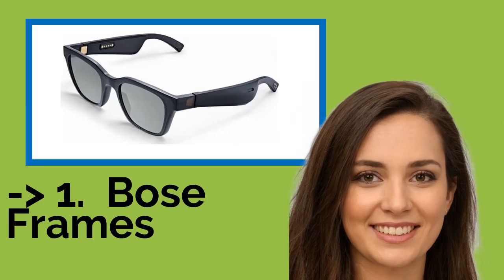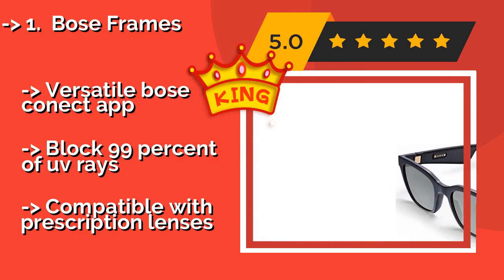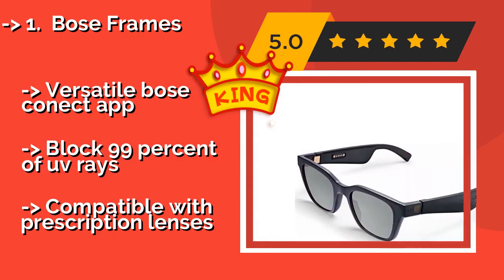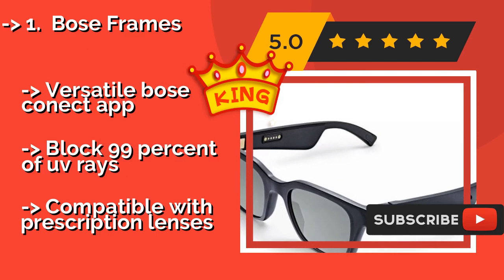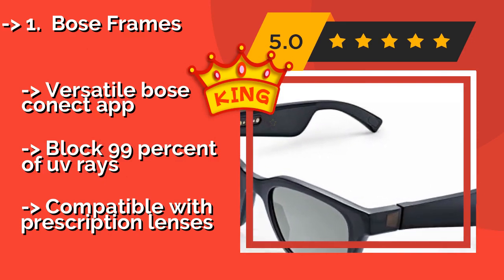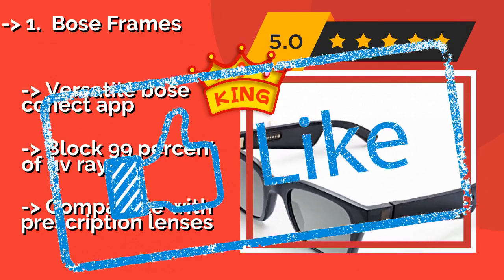The best of the best is the Bose Frames, manufactured by one of the most reputable consumer audio companies, around $199. They are more stylish and deliver better sound quality than most. They come in 2 subtle designs that are difficult to distinguish from traditional eyewear. Features the versatile Bose Connect app and blocks 99% of UV rays. Compatible with prescription lenses.